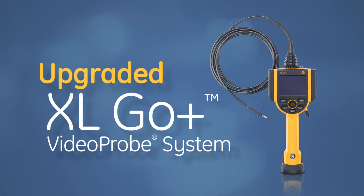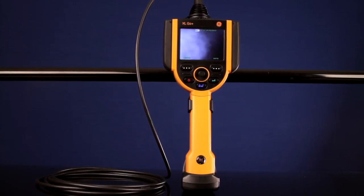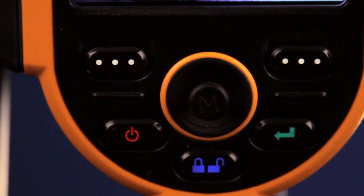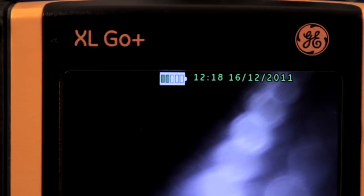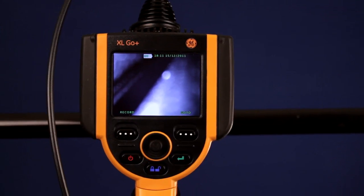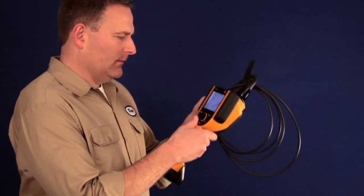Get the power of the upgraded XL GO Plus video probe system. The new XL GO Plus video probe system helps you see more easily. No cords, no boxes — just outstanding detailed imaging in an incredibly rugged and portable package.